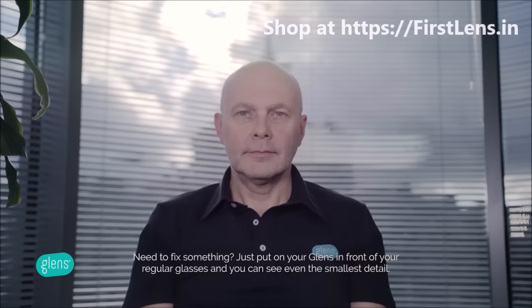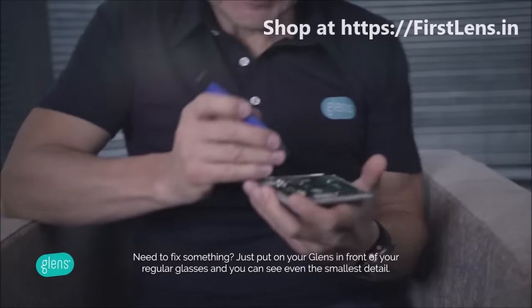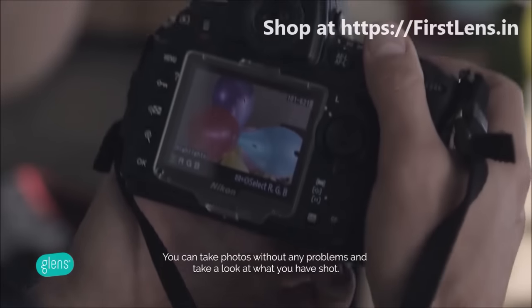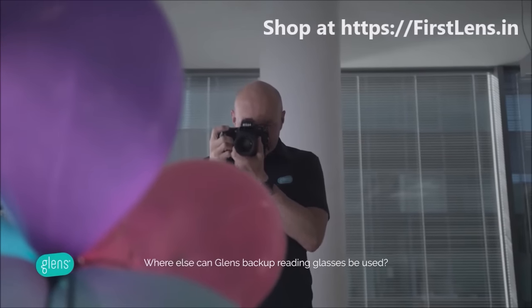Need to fix something? Just put on your Glenn's in front of your regular glasses and you can see even the smallest detail. You can take photos without any problems and take a look at what you have shot.